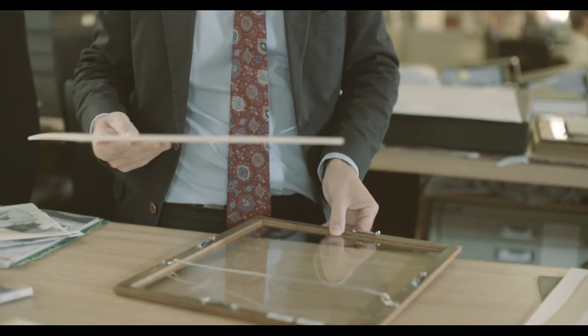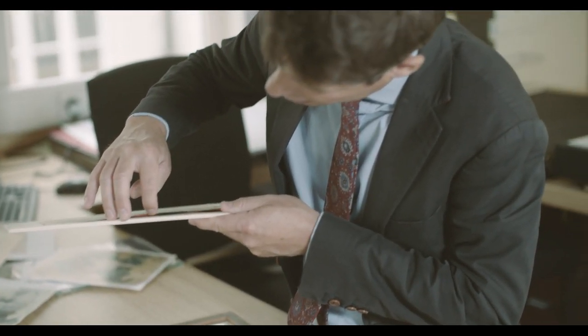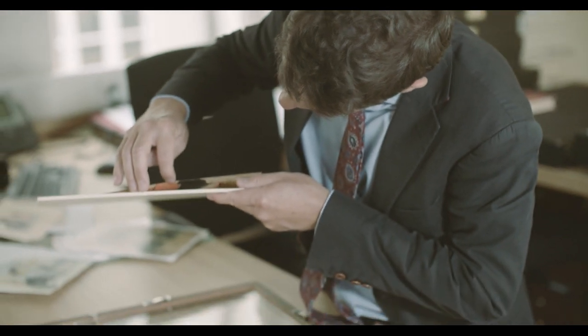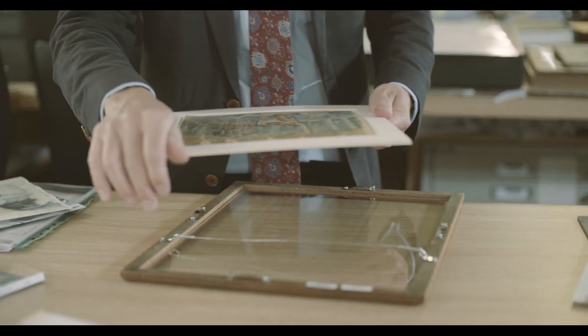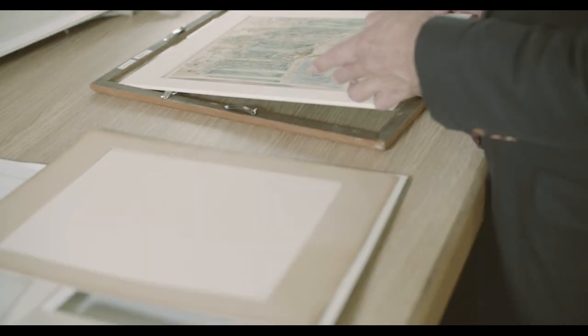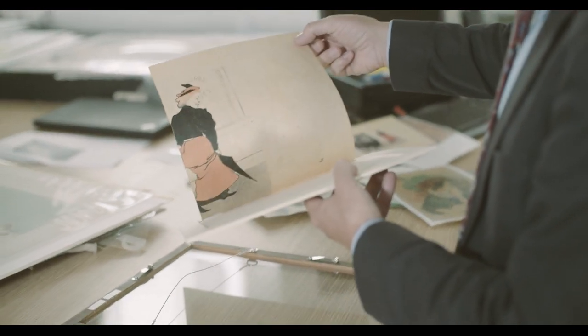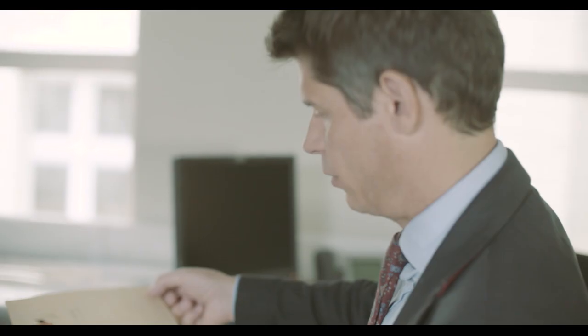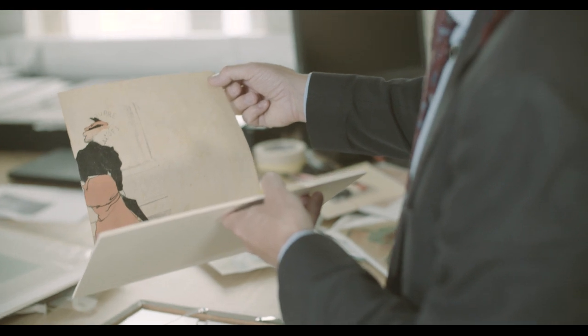When we first took the print out of the frame we realized that we could just about lift it up a little bit here at the edge and we saw that there was something printed on the back of it. We saw a bit of red color, so we were really keen to find out what was on the back, and I took a taxi all the way to Suffolk where our paper conservator lives and works. She peeled the back of the cardboard off and what was revealed was a lithograph by another artist called René Georges Hermann Paul. Gauguin had cut up one of his prints and used it to print on the other side of it.